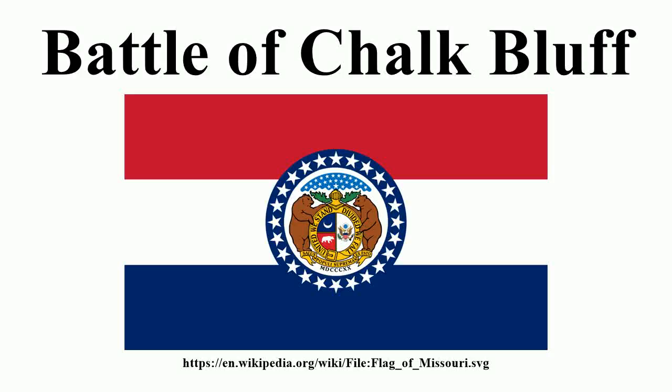The Battle of Chalk Bluff was a land battle of the American Civil War that took place in Clay County, Arkansas, and Duncan County, Missouri, on May 1 and May 2, 1863. Brig. Gen. William Vandever, commanding the 2nd Division of the Union Army of the Frontier, was repulsed in an attempt to prevent Confederate cavalry under Brig. Gen. John S. Marmaduke from crossing the St. Francis River. Though a tactical Confederate victory, Marmaduke suffered considerable casualties and his momentum had been checked, forcing him to abandon his 2nd expedition into Missouri.